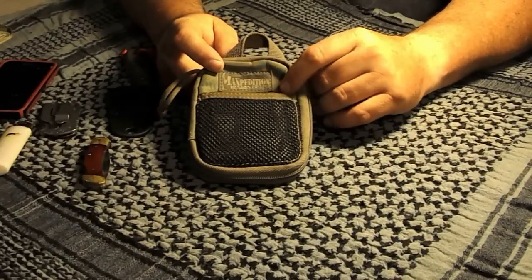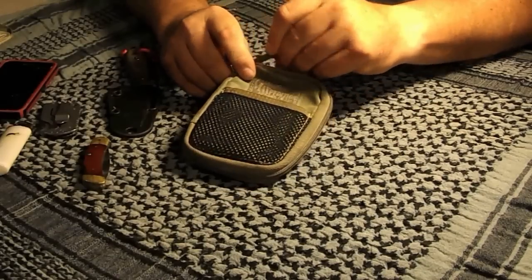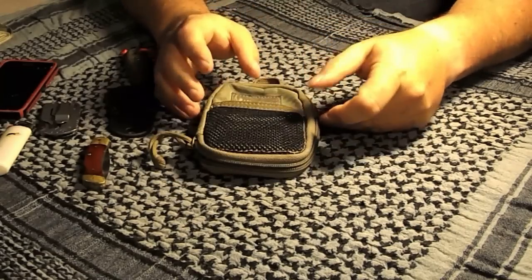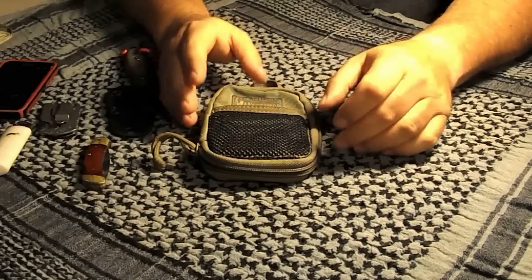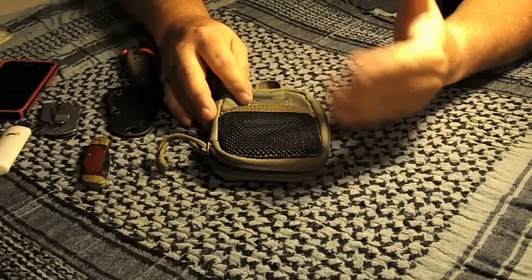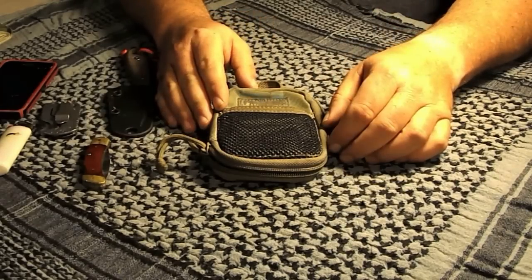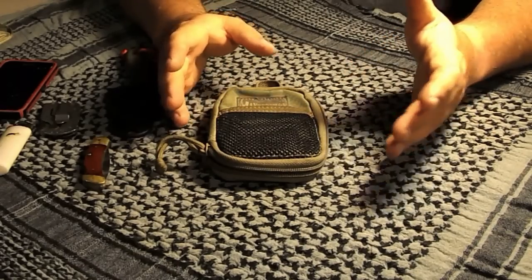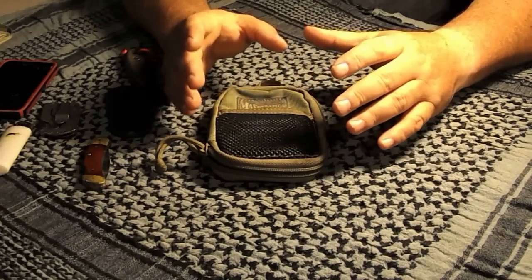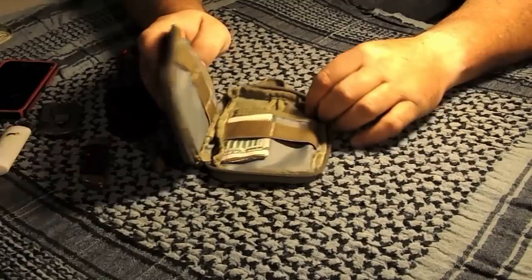The main reason I prefer this over a standard wallet is one simple reason: this zipper. Whatever I put in this wallet, I'm not going to lose — it's not going to fall out. I've had tri-fold and bi-fold wallets and I've actually walked out of a store and had someone say I dropped a card, which is not a good thing, especially in today's day and age where identity theft is running rampant. So I absolutely love this as a wallet.